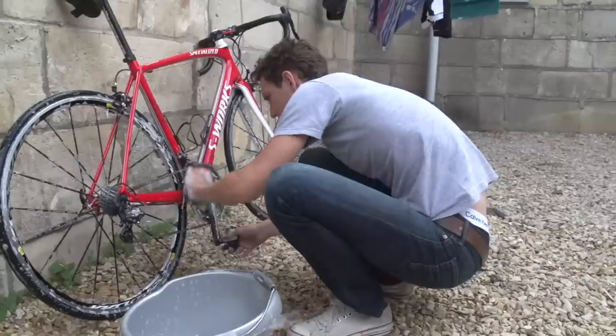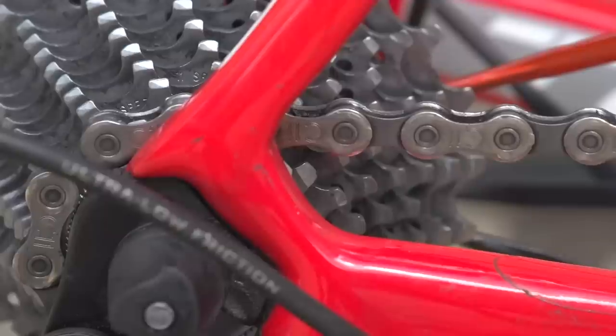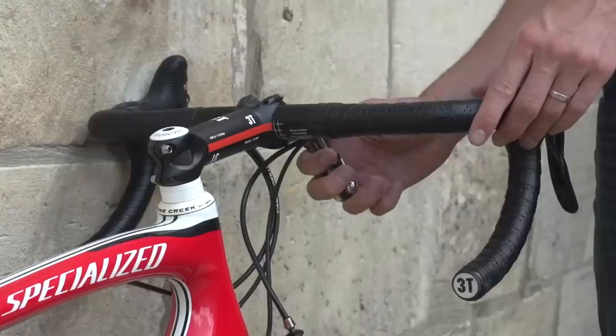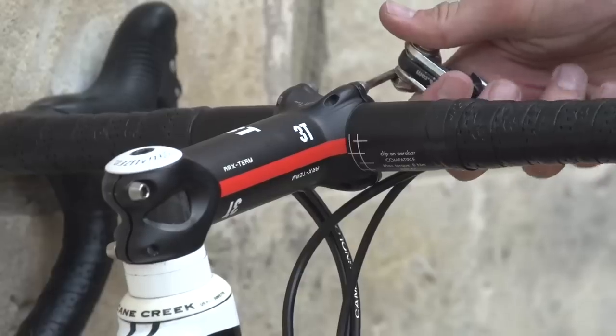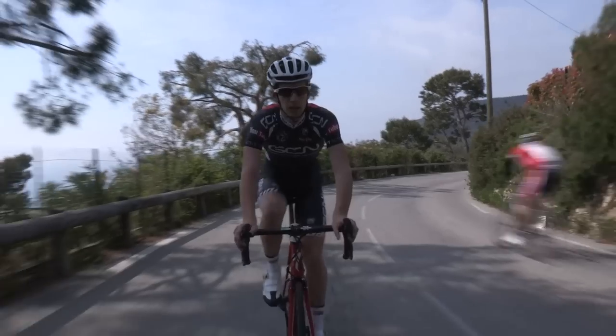Number three: bike. Avoiding bike troubles mid-ride is best achieved by making sure your bike is in good condition before you start. Check your tires for cuts, check your chain, gears, and cables for wear, and make sure bolts are done up as tightly as they should be. Starting with a clean and well-lubricated bike is the ultimate motivational aid.